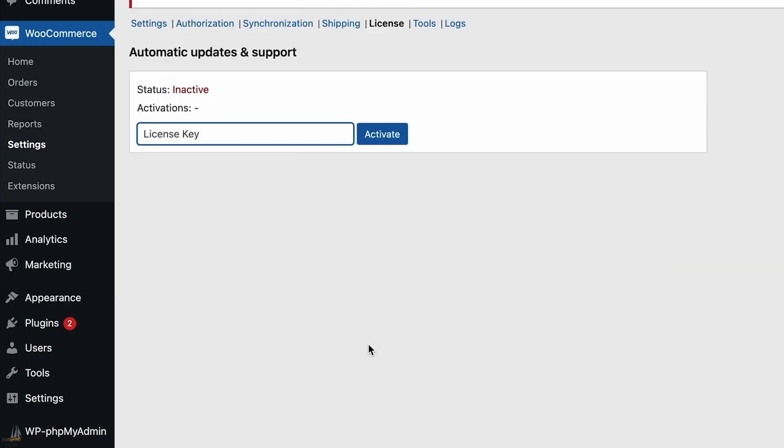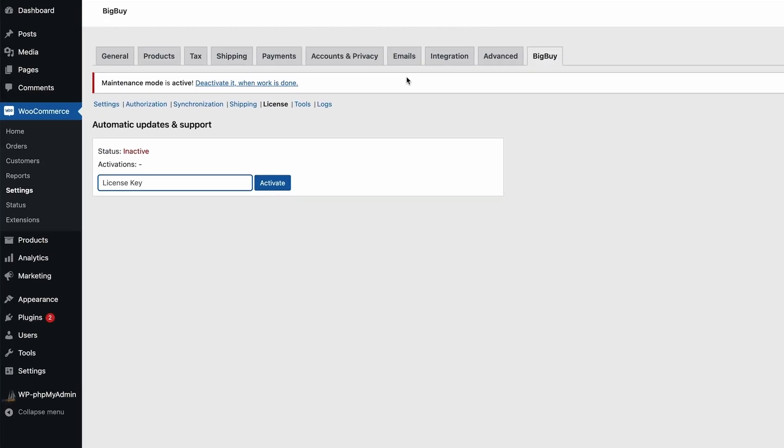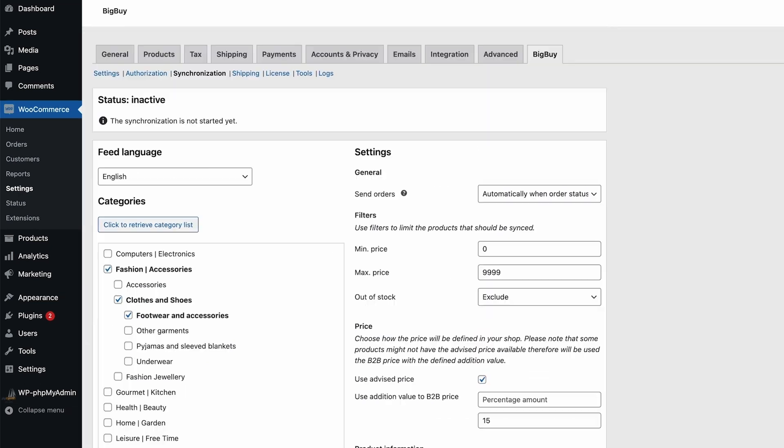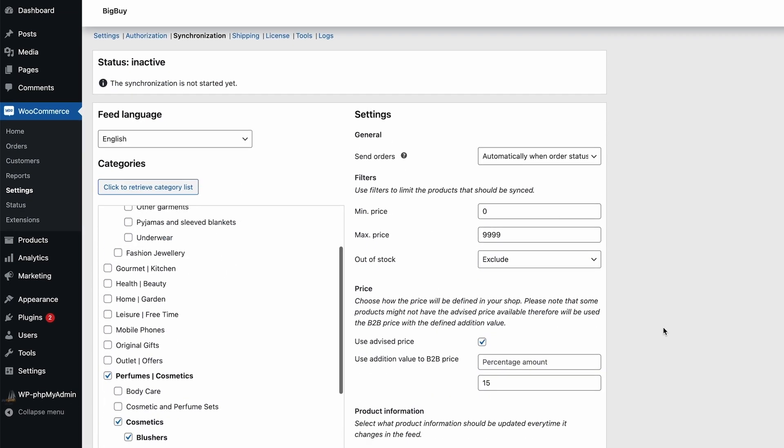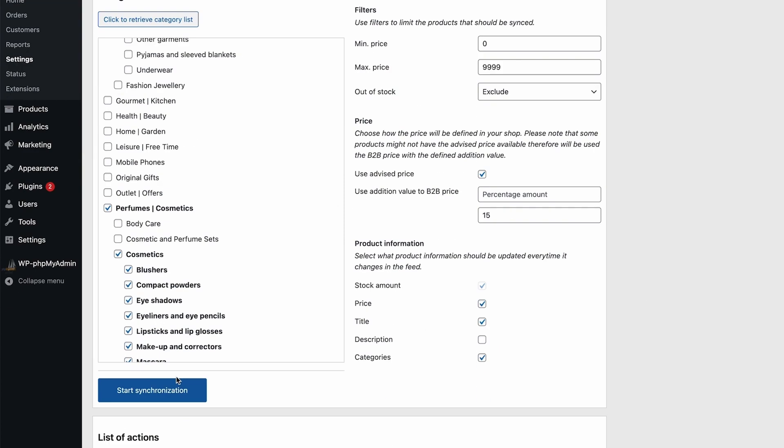At least you should activate your license once you have downloaded and activated your plugin on woosa.com. Once you have all settings configured, you can finally start with the real work: importing the products. Go back to your WordPress backend and click synchronization. When you first visit this page, the button will be blue and you can start the synchronization.